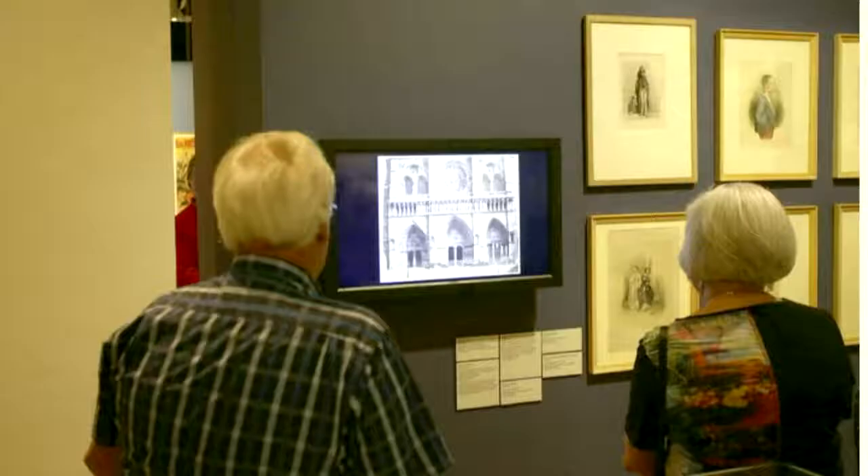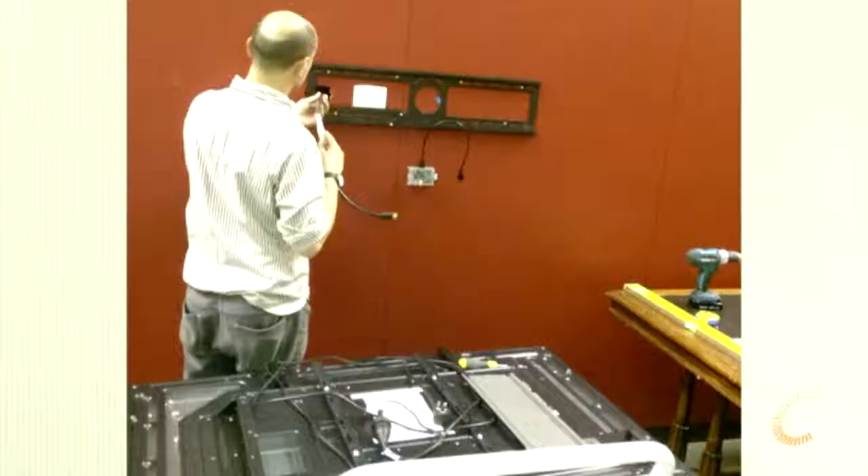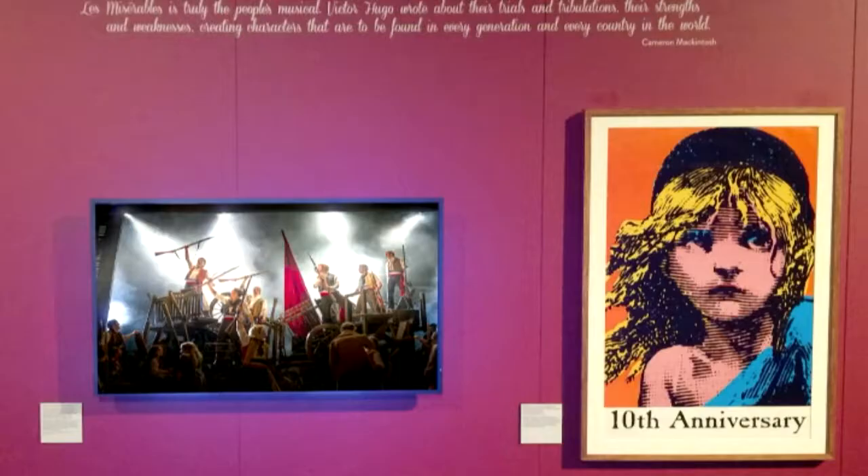This is an exhibition the State Library did last year called Victor Hugo: Les Misérables — From Page to Stage. It was the first time Victor Hugo's original manuscript for Les Misérables had ever left Europe — it flew out in its own seat on Etihad. I did three motion graphics pieces and the Raspberry Pis here ran for 14 weeks non-stop without any issues whatsoever. It was also the first ticketed exhibition an Australian library had ever mounted, showing you can use open-source technologies in commercial applications and it's not flaky.